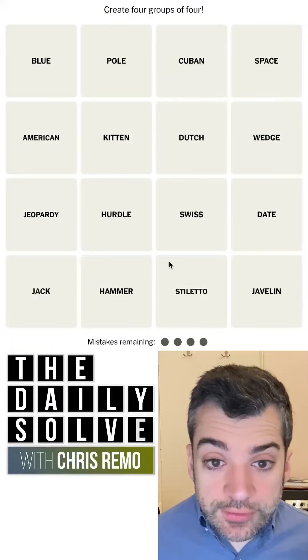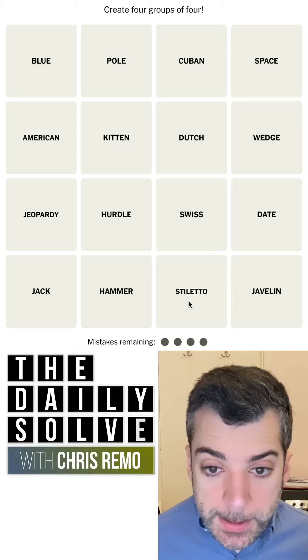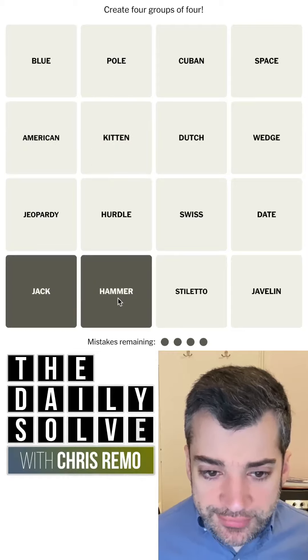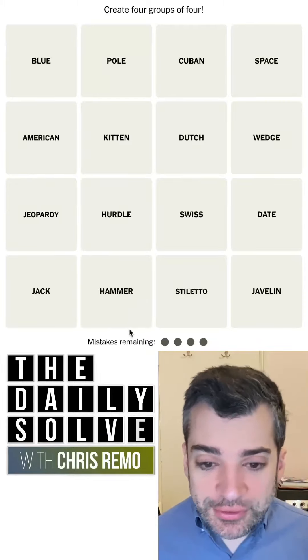Hello, let's make connections. What do we have today? We have an American kitten. We have a jackhammer. I think there is a jackhammer, in fact, next door at the moment.